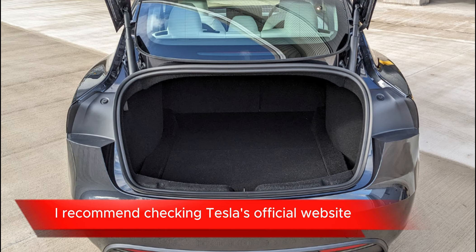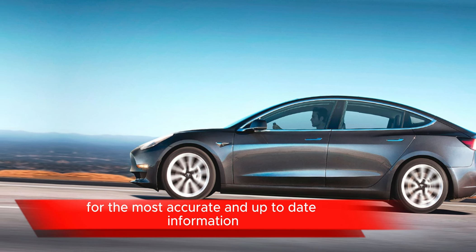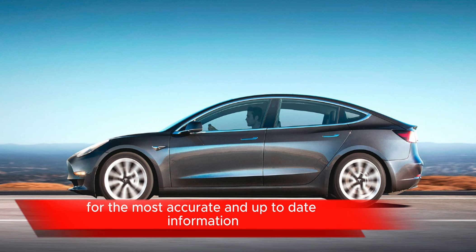Customization options: Tesla often offers various customization options for the Model 3, including different paint colors, wheel designs, interior finishes, and additional accessories.